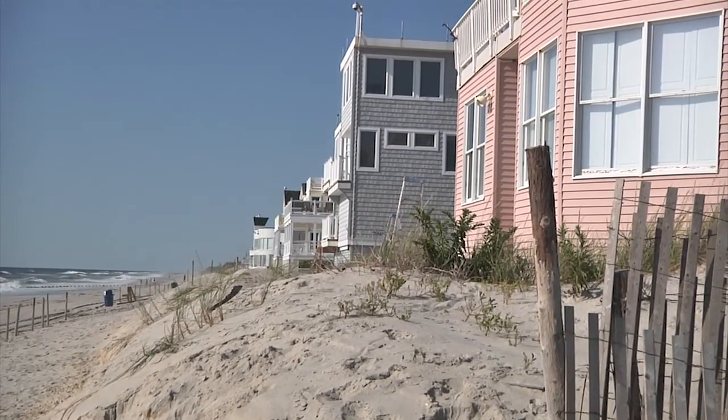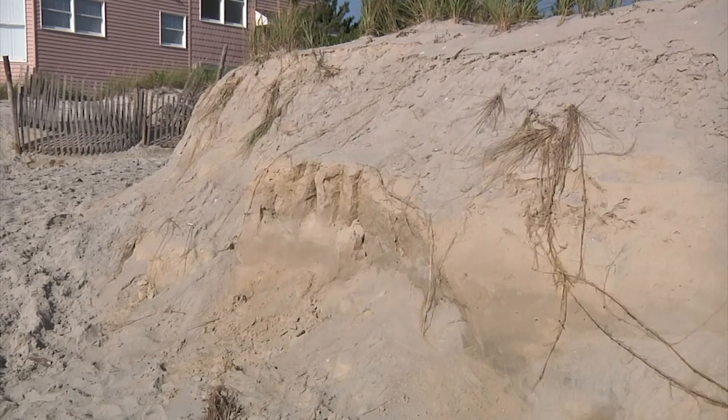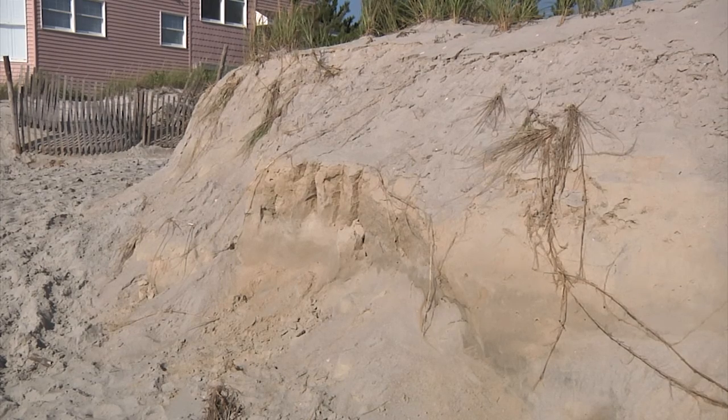The erosion is naturally occurring here every year from the nor'easter storms that come into New Jersey. The dune is the last line of protection between the Atlantic Ocean and all the homes that are built along this island.